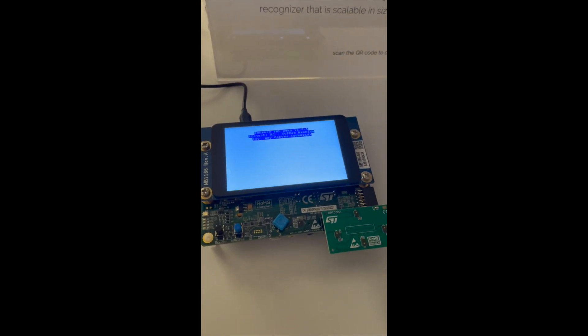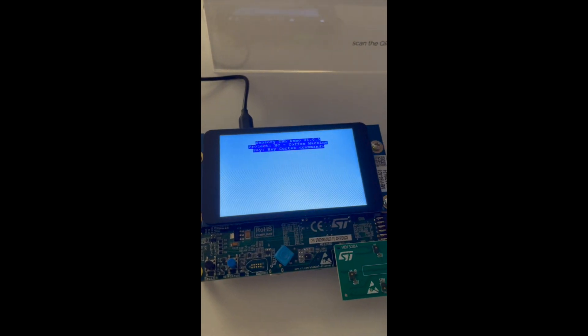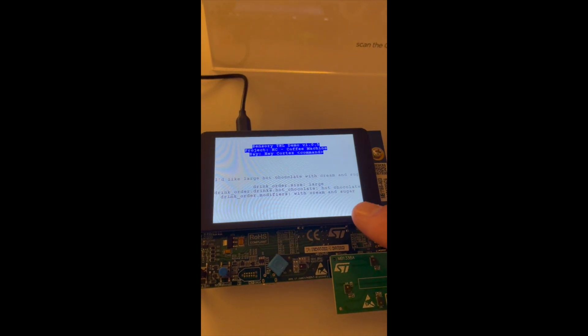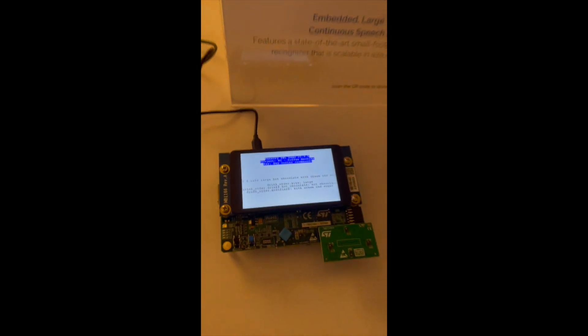Hey Cortex, I'd like a large hot chocolate with cream and sugar. That's a whole bunch of information — you can see it recognized everything I said, plus the NLU down here breaks it out: what did I order, what size was it, what were the modifiers?